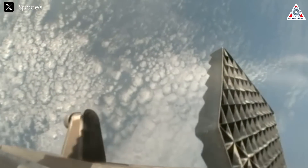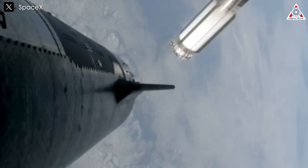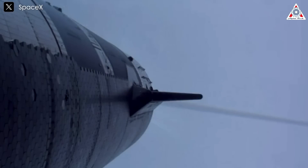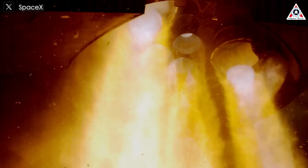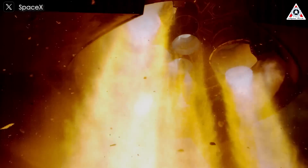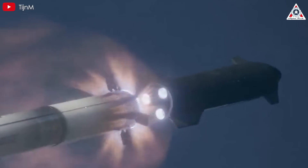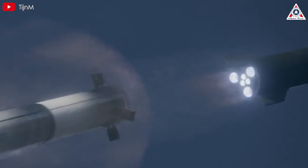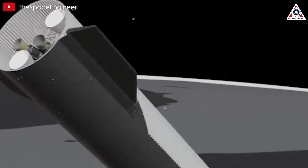Thermal stress is another significant concern. The Starship engine's exhaust plumes, directed downward toward the booster, would generate intense heat even with a protective hot stage ring. This ring might mitigate some direct impingement, but the trapped exhaust in that confined space could still elevate temperatures beyond what the booster's bulkhead, plumbing, or feed lines are designed to withstand. Unlike ground tests, flight conditions during hot staging could create a pressure cooker effect, amplifying thermal loads. If the bulkhead or propellant lines weaken under this stress, it could explain failures like leaks or fires, especially given the cryogenic nature of the methane and oxygen.